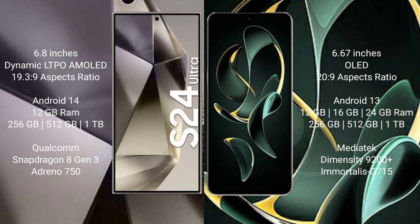Samsung Galaxy S24 Ultra runs on the Android 14 operating system. Redmi K60 Ultra runs on the Android 13 operating system.